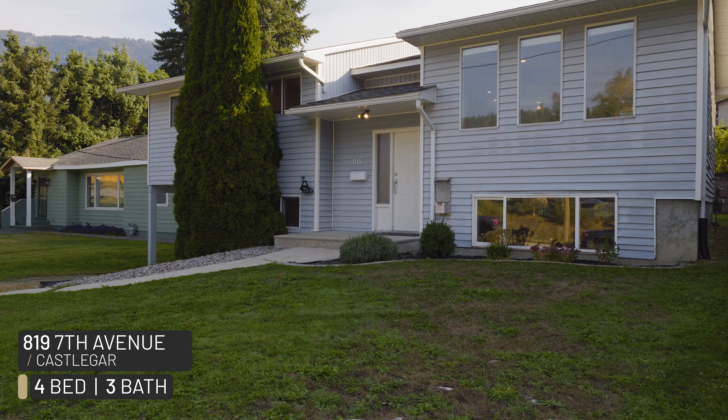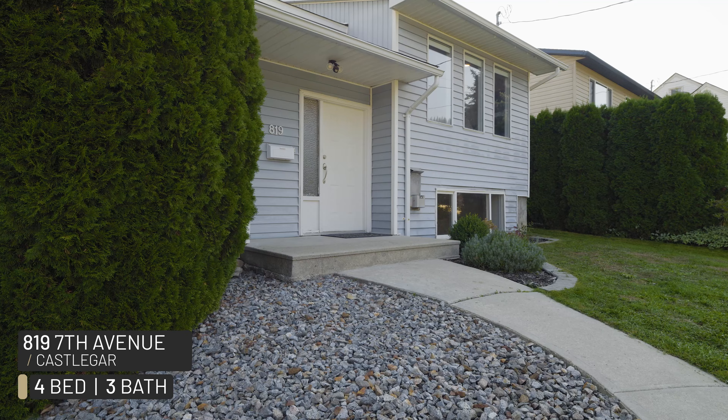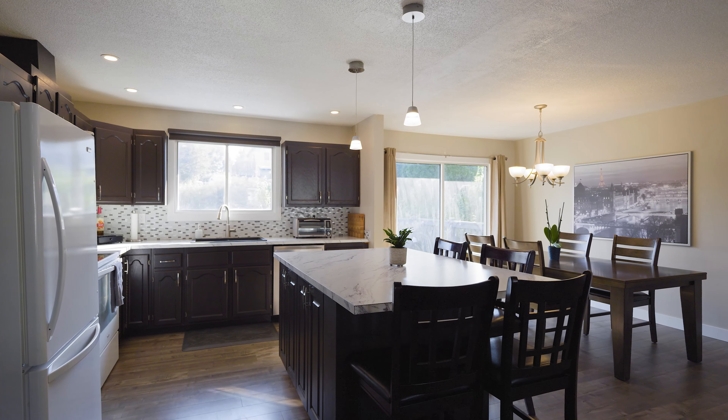We're here in downtown Castlegar, 819 7th Avenue. Amazing package behind me here — four bedrooms, three bathrooms, completely renovated. You're gonna love this one, let's check it out.